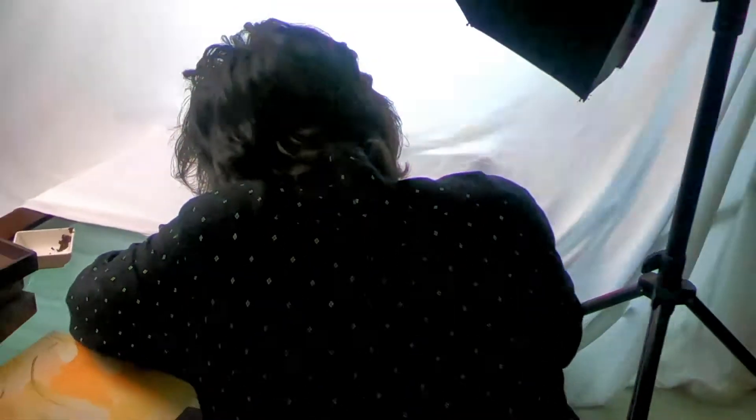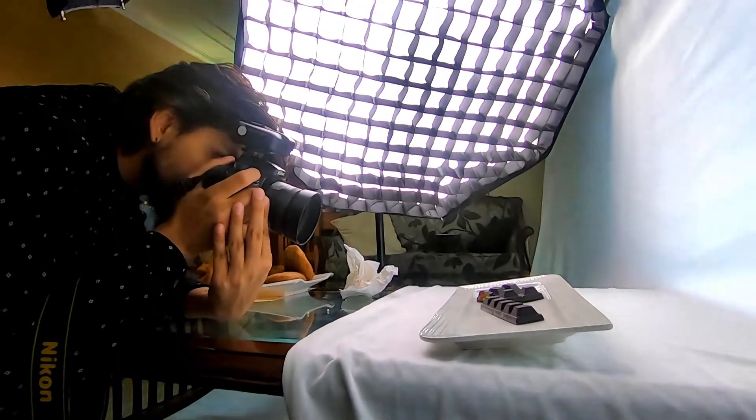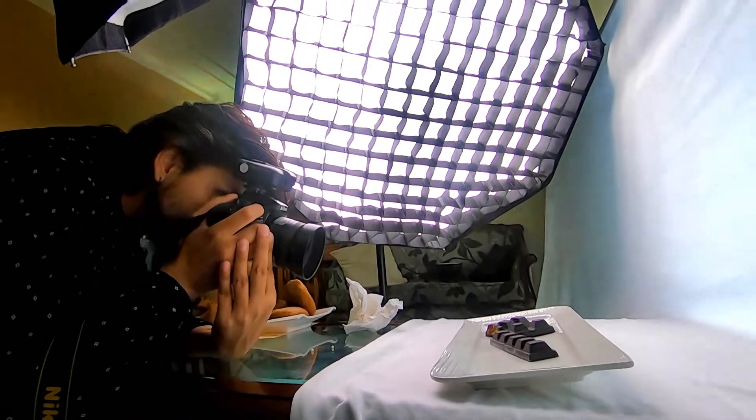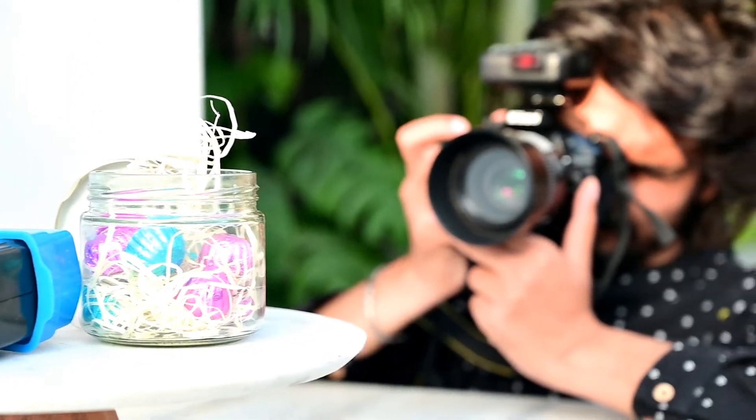On a full-frame camera, a Nikon 50mm lens is sufficient. Try to use reflectors and diffusers. A quality tripod can also help. Try some food photo props to enhance your shots.